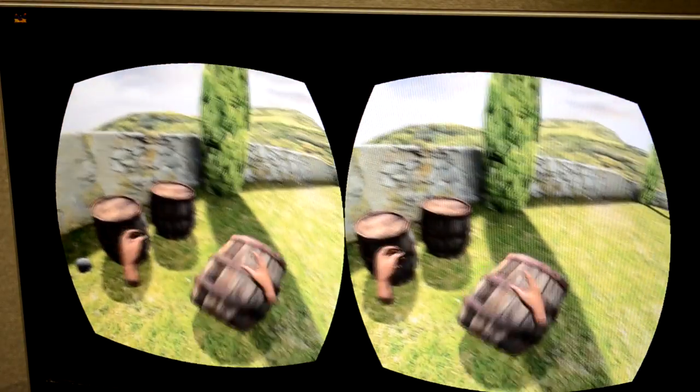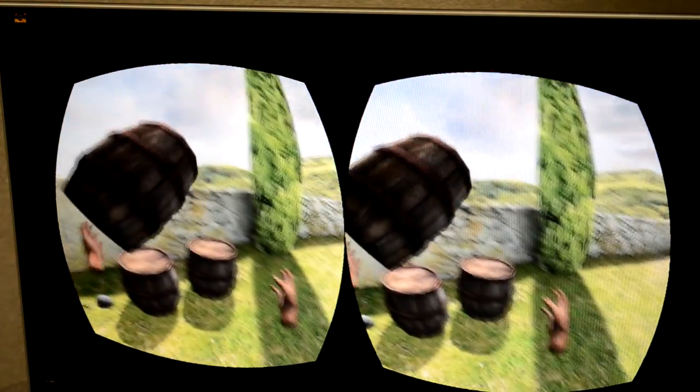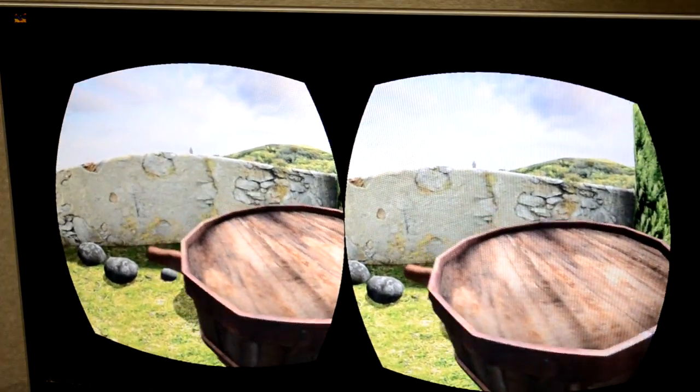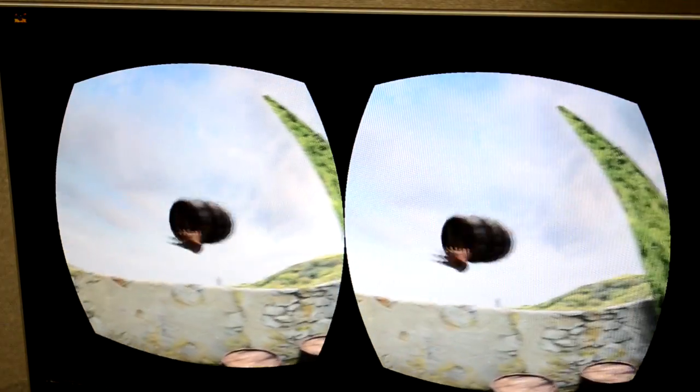So as you saw, you were asking about the hand collision. I also turned off body collision so you can put that object right inside of you. Because allowing it to collide with your body without seeing your body is kind of unnerving — it's like, what's going on?